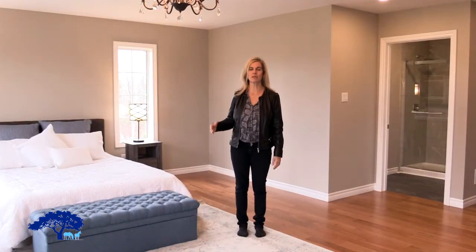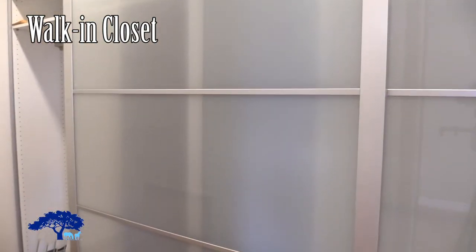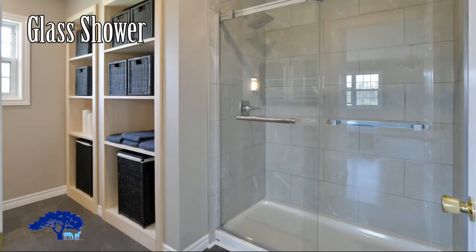And now we're in the master bedroom. This beautiful, tranquil spot overlooks conservation — you hear nothing back here. To my left, we've got a nice big walk-in closet with lots of room, and a modern upgraded four piece ensuite with a glass shower and double sink.